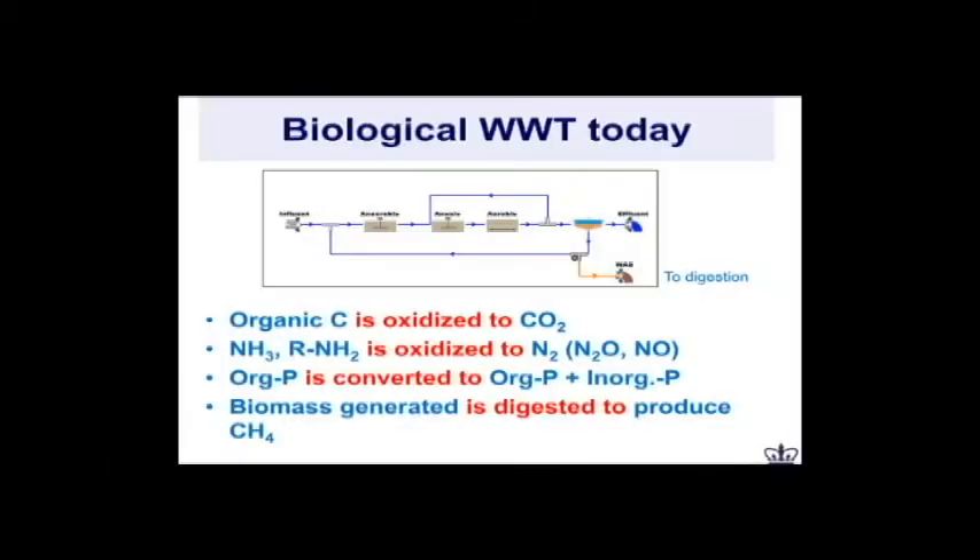This is how we essentially process biological wastewater treatment today. I think the term 'wastewater' should be out of vogue fairly shortly. We have wastewater coming in and we process it through a variety of anaerobic and anoxic processes. But even before the wastewater comes in, what we actually do to water today when we consume it is essentially change its chemical composition. We add more carbon, more nitrogen, and more phosphorus to it.